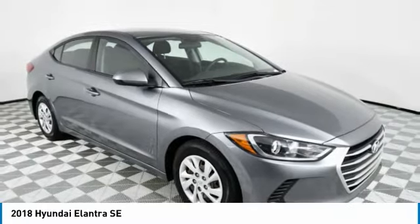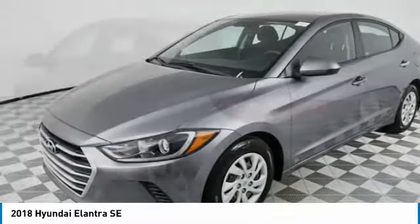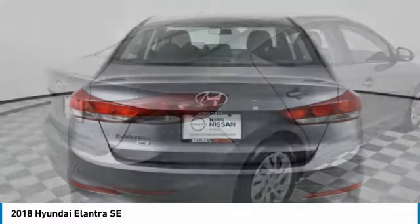Take a look at the 2018 Elantra. The Elantra boasts the most interior room in its class and gets an exceptional 35 miles per gallon. With its luxurious standard features, the Elantra is an easy choice.